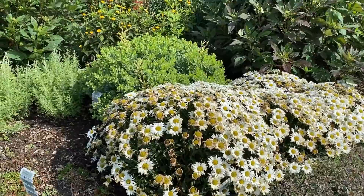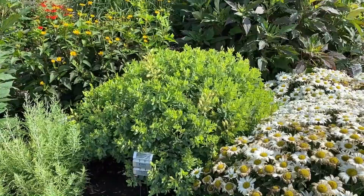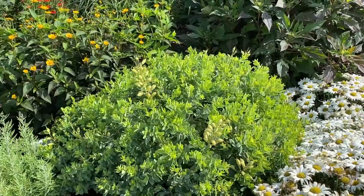Planted behind Daisy May is a Baptisia — Sparkling Sapphires — about 36 inches tall. Again a spring bloomer so it's done, but you can see the beautiful seed pods on there. I think leaving them on looks kind of pretty as well.